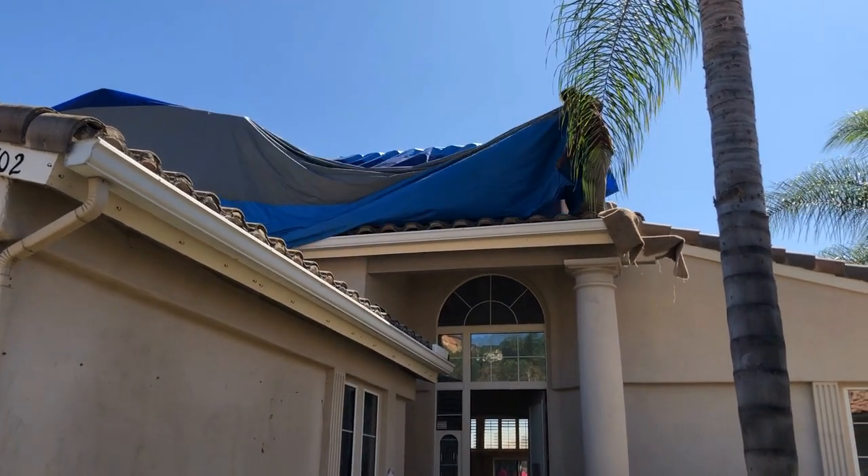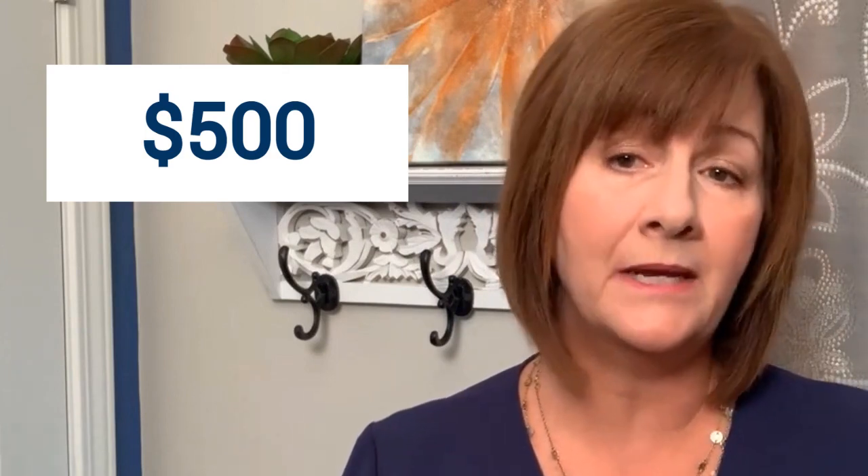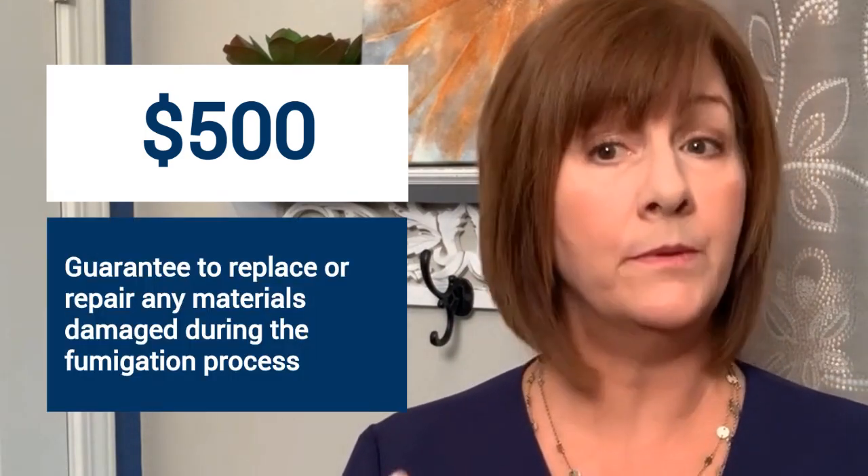Almost without exception, the tent installers will walk on your roof during the fumigation process. There is a wide variety of roofing materials — while shake and composition roofs are generally not a problem, most termite companies offer an insurance option for homeowners whose tile, slate, composite, or concrete roofing can pose problems. For an additional fee — around five hundred dollars for an average-size house — the termite company will guarantee to replace or repair any materials damaged during fumigation. Damaged tiles are marked prior to fumigation. The average cost of repairs and fumigation for an 1,800 square foot home is around twenty-five hundred dollars, not including the roof insurance.